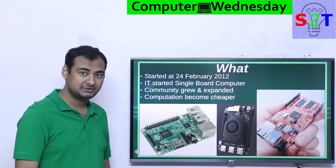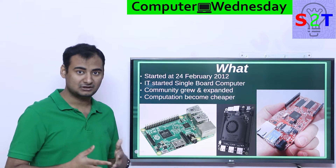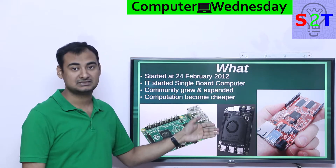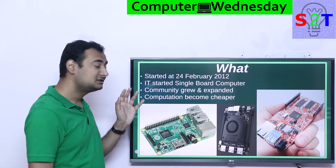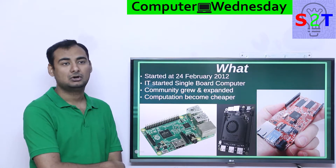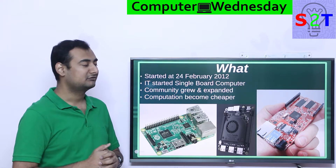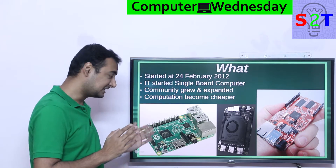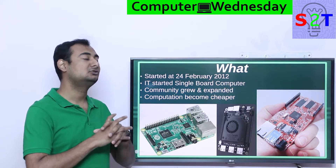It started a revolution so big that there are now hundreds of companies trying to make this, including some using full desktop computers on a single board — for example, Latte Panda. So it started a very big movement, and it started a community. Whenever you're talking about an open source or tinkery, hacker-kind-of class system, you have to have a community. Without a community, it will just fade out. Raspberry Pi successfully made a community, and that community expanded to a bonkers level.